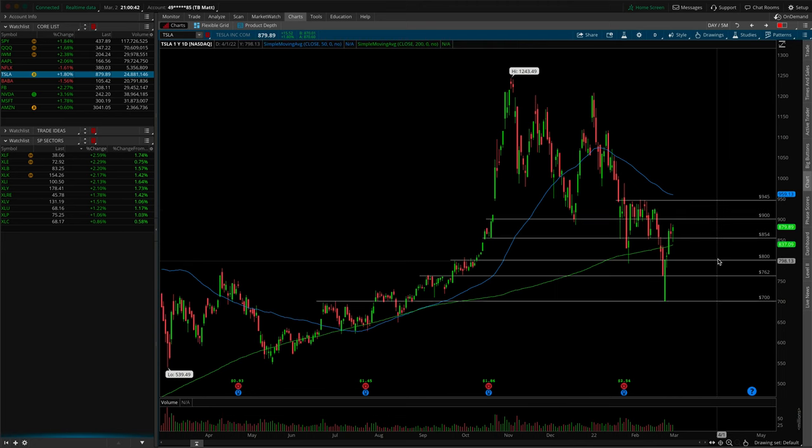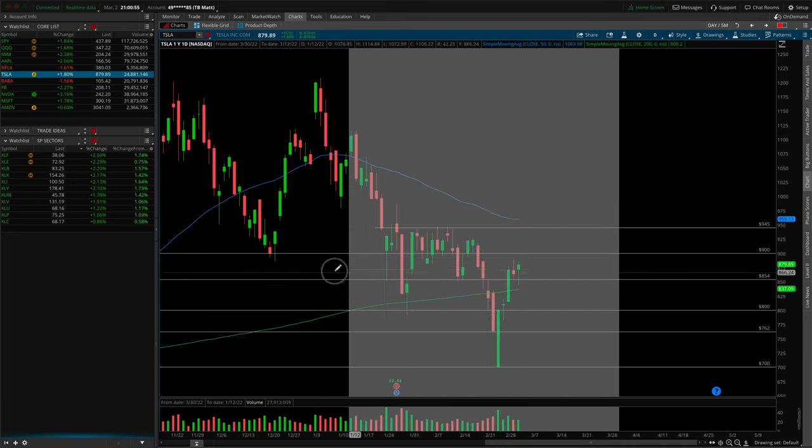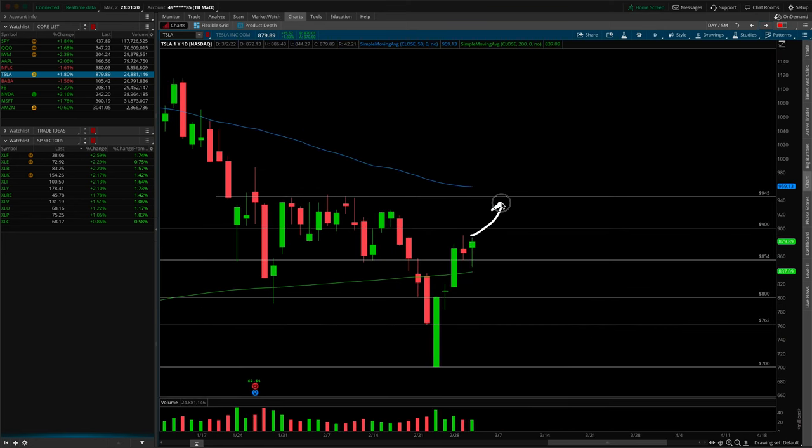Tesla — 900 is the next upside level to recapture. What I really like is that we did break down momentarily underneath 854, immediately recaptured it, and printed a green hammer on today's session. The sellers were not able to mount a serious move to the downside underneath that critical support. On a smaller time frame you can clearly see how important that 854 support was. 900 is your next recapture area for the rotation into 945, and after that the larger break into 1000 — one step at a time. I like this as a bullish setup if we get daily flag consolidation followed by a breakout.